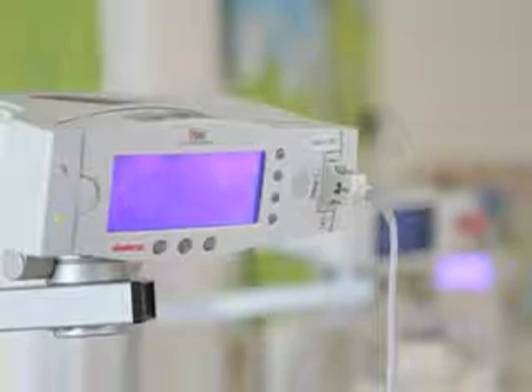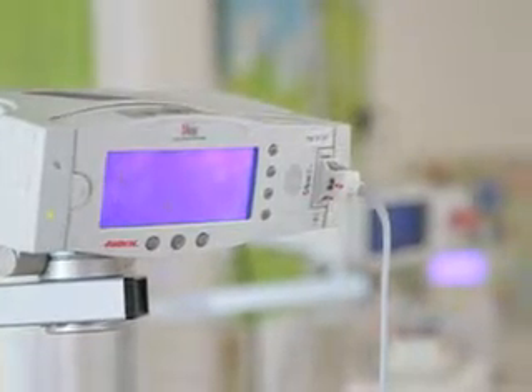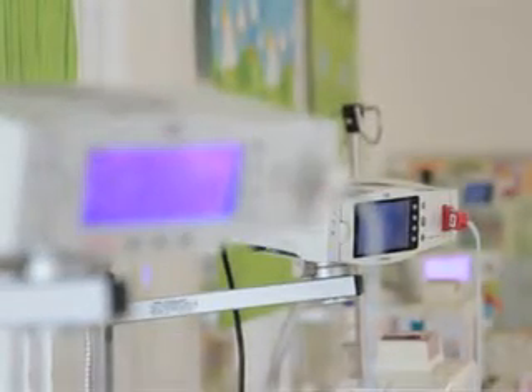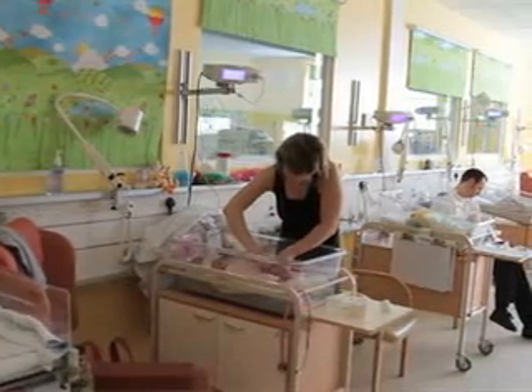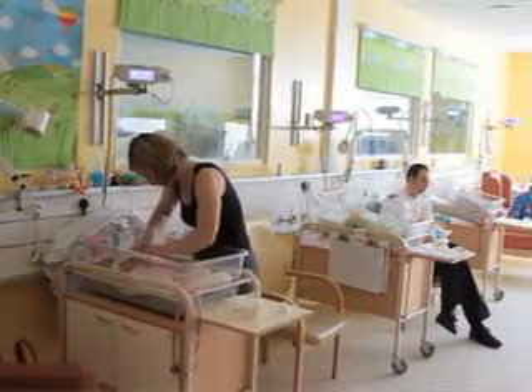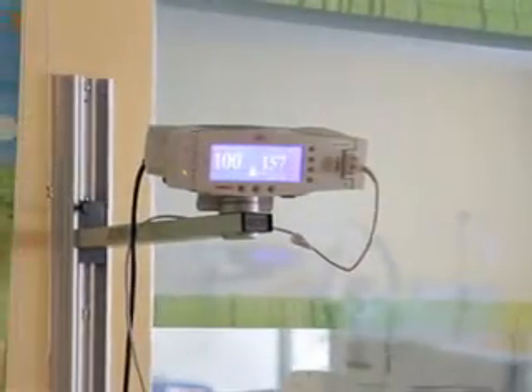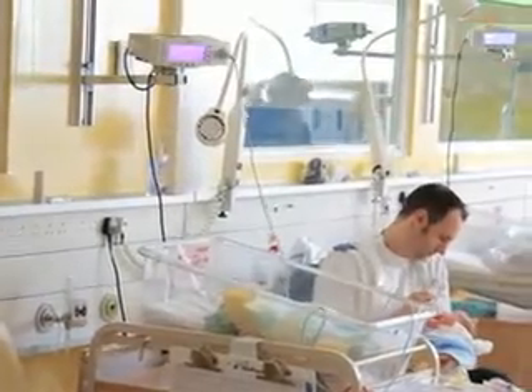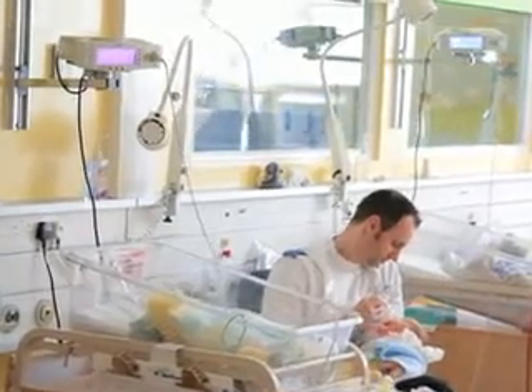The use of pulse oximetry to diagnose congenital heart disease has been substantiated by two international studies. All babies born in our hospital undergo pulse oximetry as part of the routine newborn baby examination. The identification of congenital heart disease has been greatly enhanced by the use of pulse oximetry. We can now detect babies with congenital heart disease that hitherto would not have been detected until they presented later with acute clinical deterioration and illness.